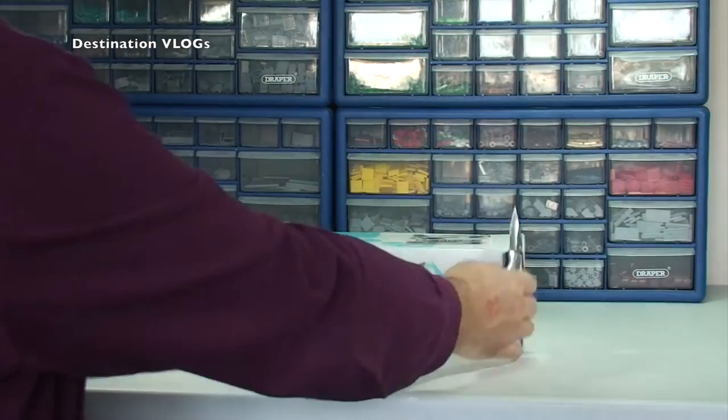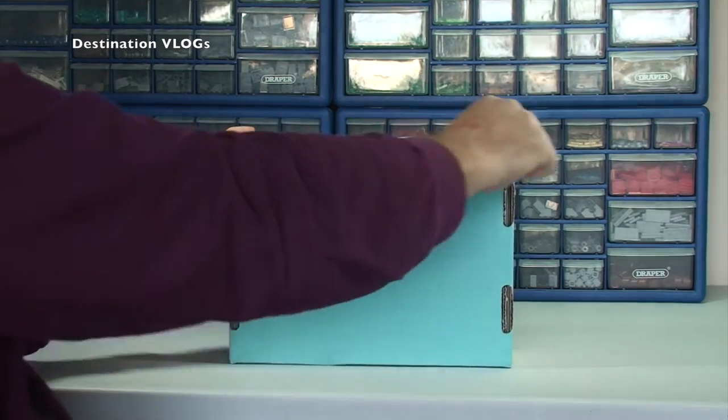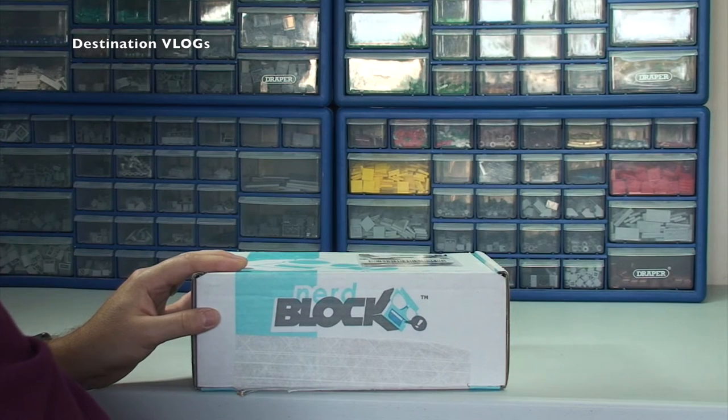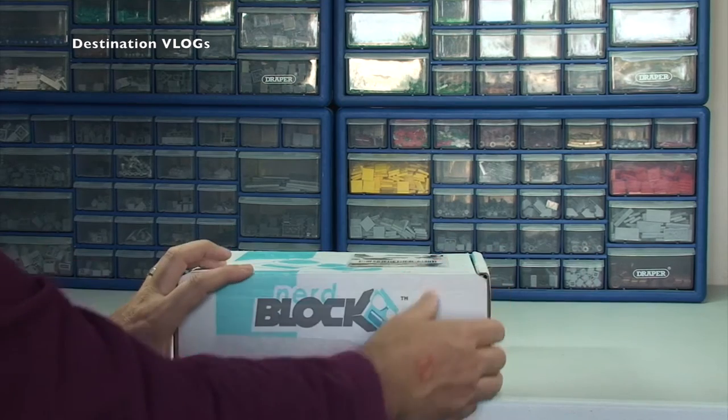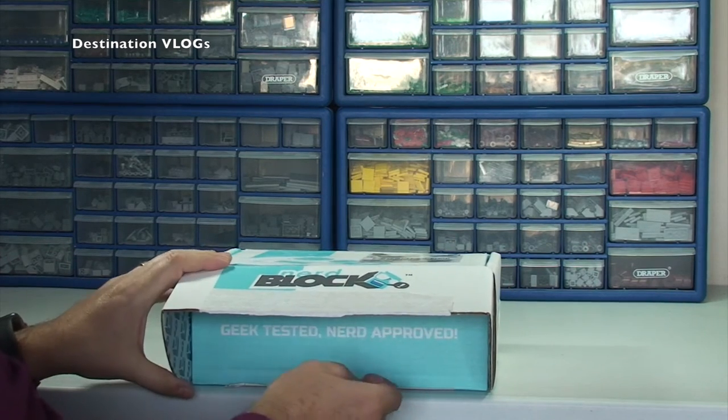Here's my trusty knife — gonna break the Nerd Block seal. It's broken, Ethan, the seal is broken! What do you think it's going to be in here? Okay, we've got a bit of a grumpy Ethan on our hands by the looks of it, or he's lost his voice — one or the other.